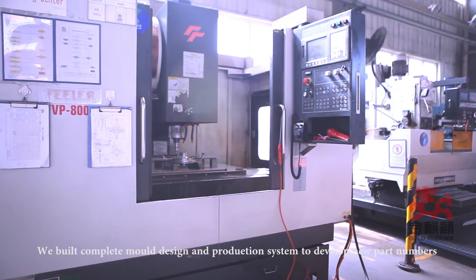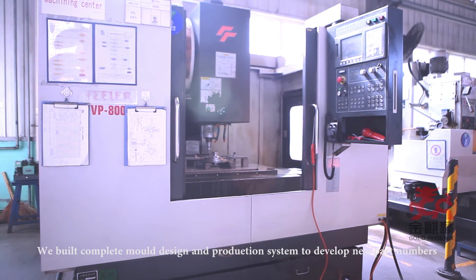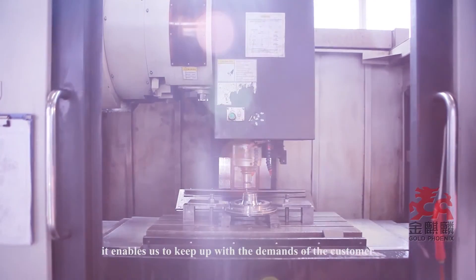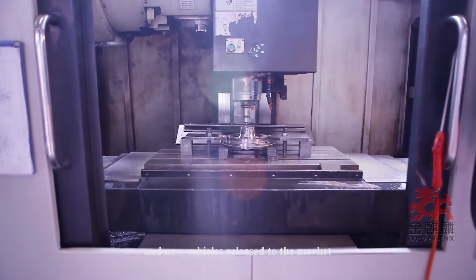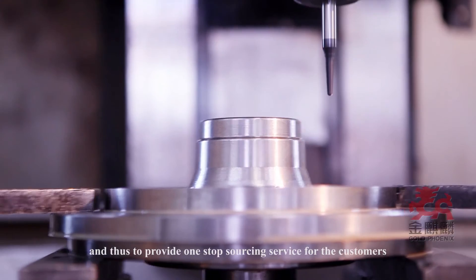We have built a complete mold design and production system to develop new part numbers. This enables us to keep up with customer demands and new vehicles released to market, and thus provide a one-stop sourcing service for our customers.